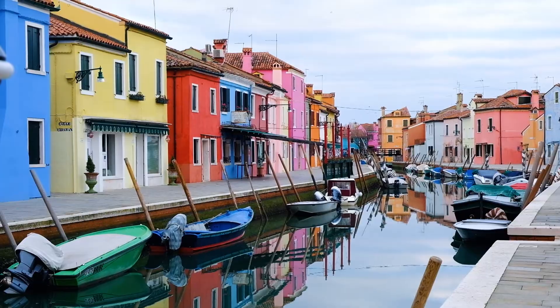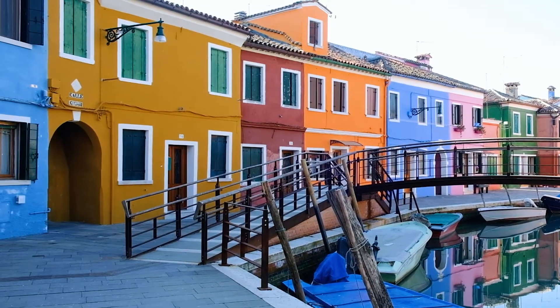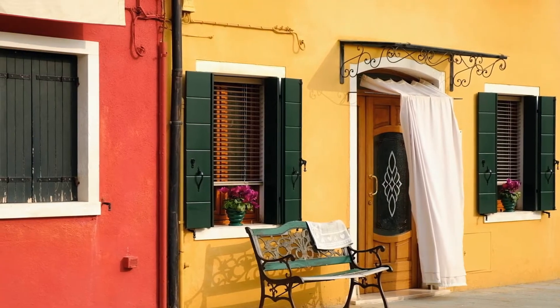One of the best ways to get acquainted with Burano is by wandering around and exploring the charming colourful houses. Now, since before the Venetian Republic, Burano was home to fishermen. And legend says that the houses were painted bright hues so they could see their way home when the fog blanketed the lagoon. However, this isn't the real reason. In fact, buildings were painted using more natural and muted colours, not the vibrant ones you see today.